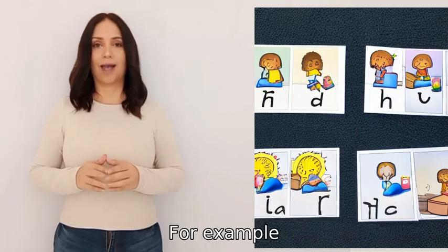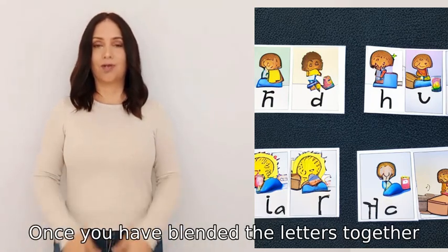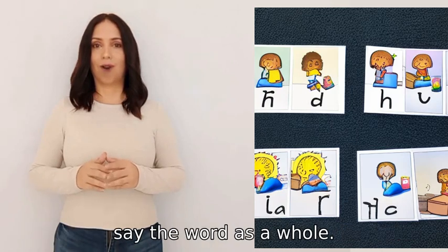For example, the word 'cat' would be sounded out as c-a-t. Once you have blended the letters together, say the word as a whole.